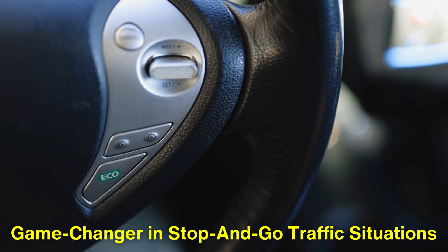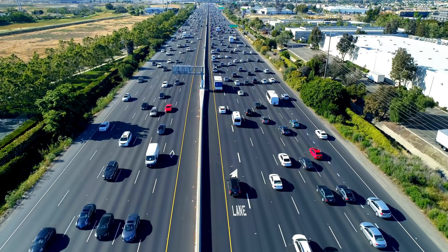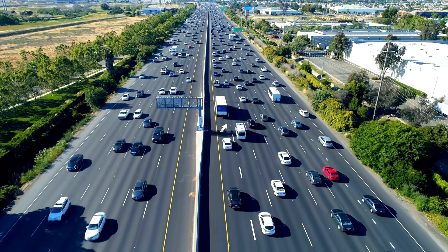Many ACC systems today also allow for complete stop-and-go functionality, meaning they can bring the car to a full stop if necessary, and then resume driving when traffic starts moving again.